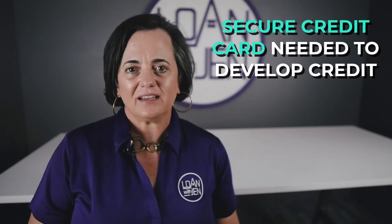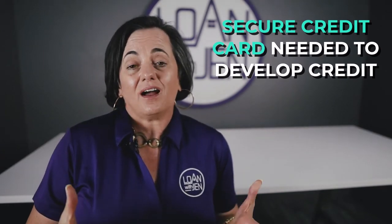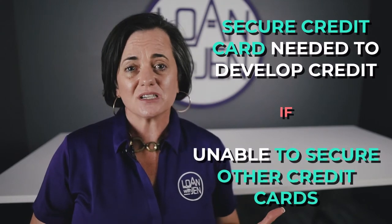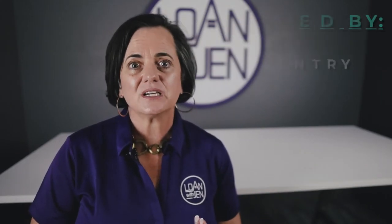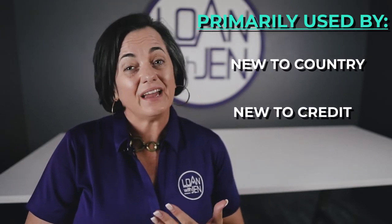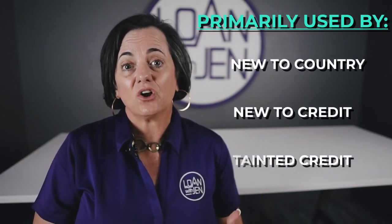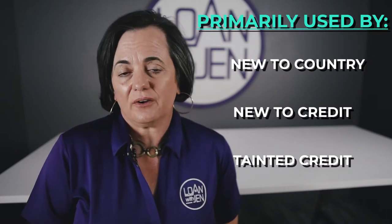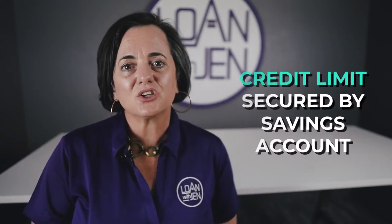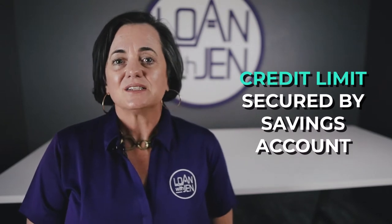It's needed when you need to develop credit and you're not able to get a credit card under normal circumstances. Usually it's for people who are new to the country, younger and new to credit, or they have tainted credit and are having a hard time getting credit on their own. We suggest getting a secured credit card, which means the credit card limit is secured by a savings account.